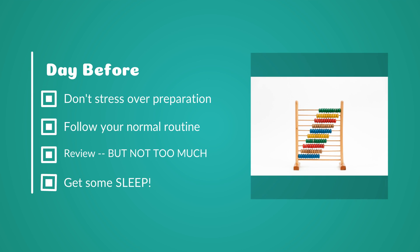On the day before the test, here are some things you should do to maximize your score. First, don't stress over preparation — you've prepped as much as you can, so now just relax and follow your normal routine. Don't do anything you wouldn't normally do, like staying up late to watch a movie. Review some important formulas, but not too much — you don't want to overexhaust yourself the day before. Most importantly, get some sleep. It's very important to get at least eight to ten hours of sleep and not fall out of your normal sleeping routine, as that will really help you get a solid score on the AMC 10 or AMC 12.